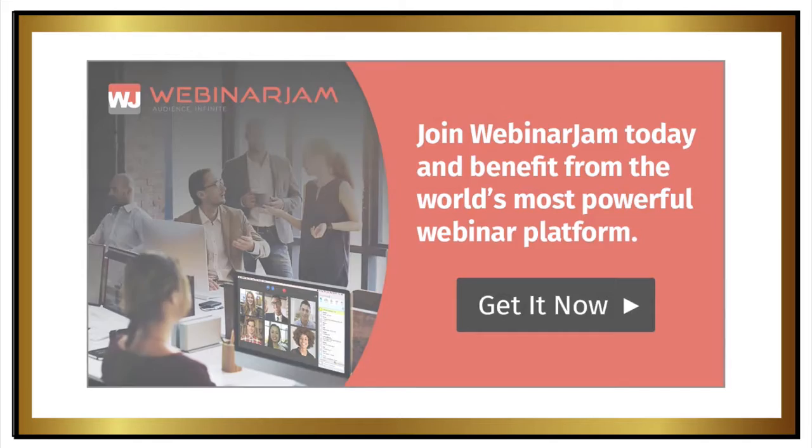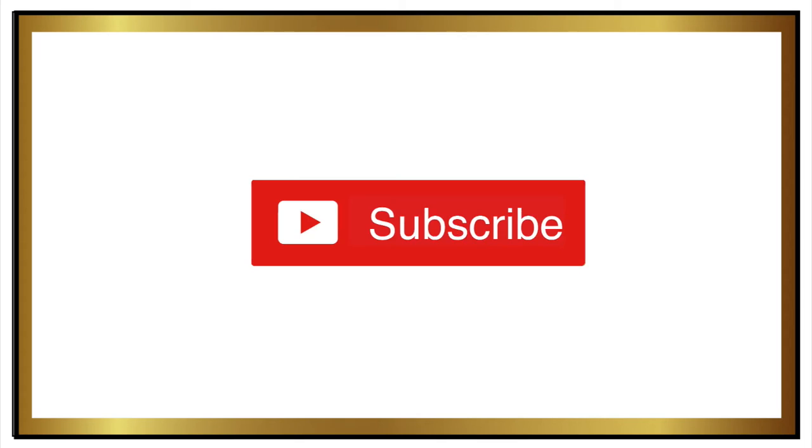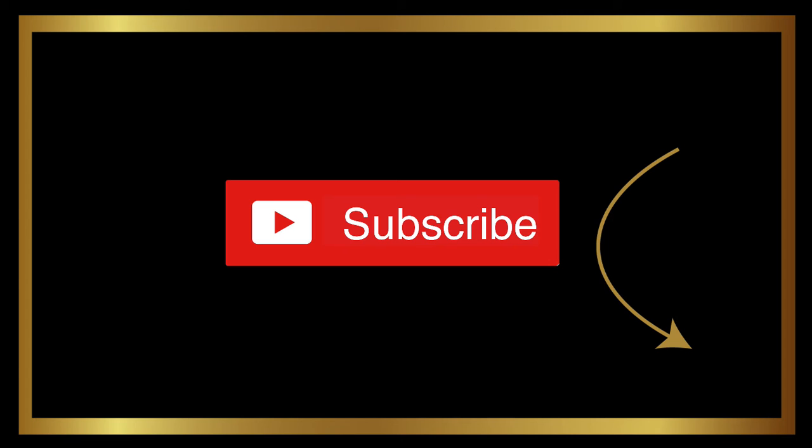If you'd like to check out a free trial to WebinarJam, click on the link in the comments below. If you have any questions, don't hesitate to post them in the comments below. And if this happens to be the first video of mine that you're watching, I would love it if you'd hover over my name in the lower right-hand corner and click that subscribe button so you don't miss out on my best tips and tricks for growing your business online.